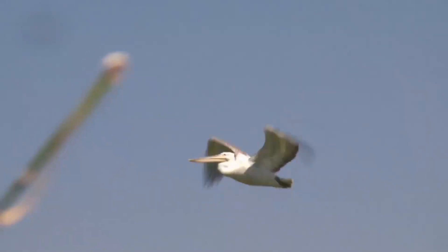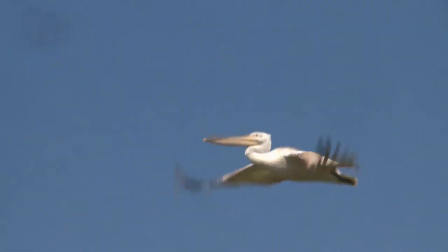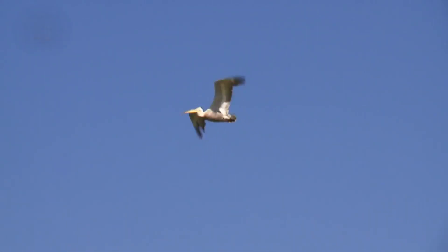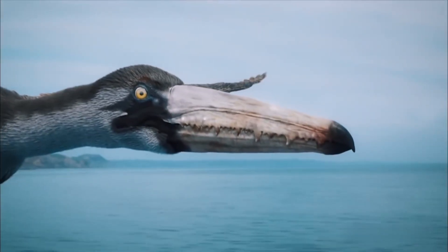Dalmatian Pelican. The dalmatian pelican is the largest of the pelican species and is among the largest birds still alive today, as easily demonstrated by its nearly 12-foot wingspan.